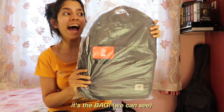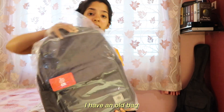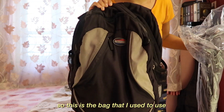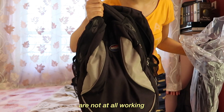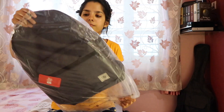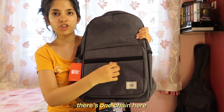It's the bag! I ordered a backpack because I have an old bag, but I'll show it to you. So this is the bag that I used to use, but the chains are not at all working, so I'm going to dispose of this and instead use this new bag. It is a solid backpack and there's one chain here.